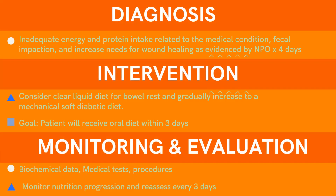For her nutrition diagnosis, I identified inadequate energy and protein intake related to medical condition, fecal impaction, and increased needs for wound healing, as evidenced by NPO for 4 days. My patient was also on antibiotics and IV fluids and was progressing toward recovery. For my intervention, I considered a clear liquid diet or bowel rest, gradually increasing to a mechanical soft diabetic diet. The goal was for the patient to receive an oral diet within 3 days and to monitor biochemical data, medical tests, procedures, and nutrition progression, with reassessment in 3 days.